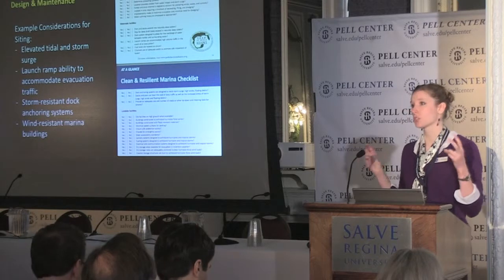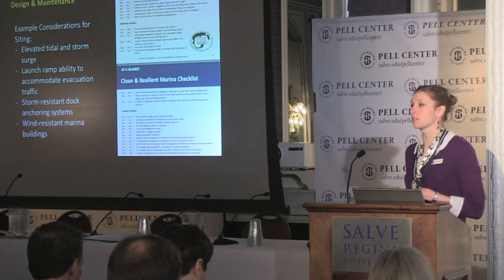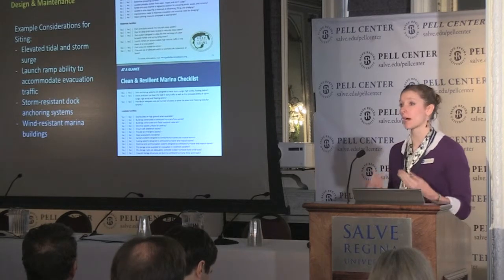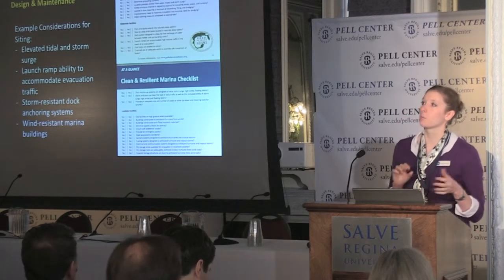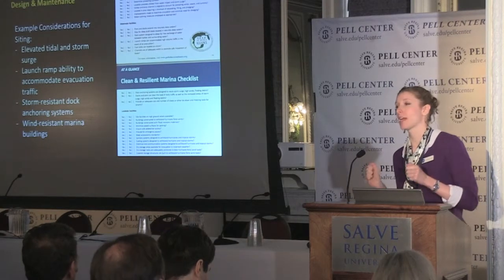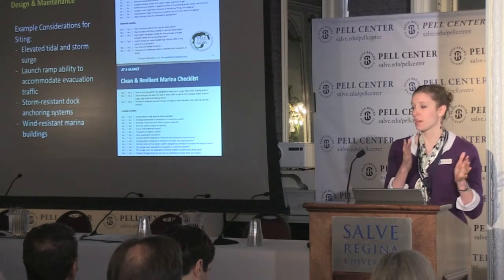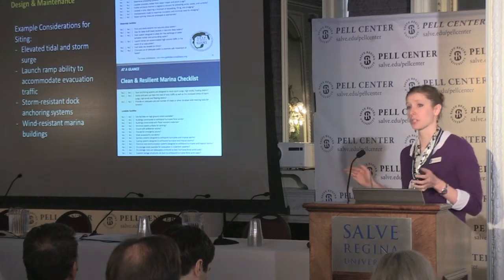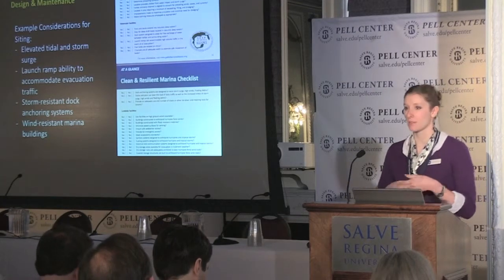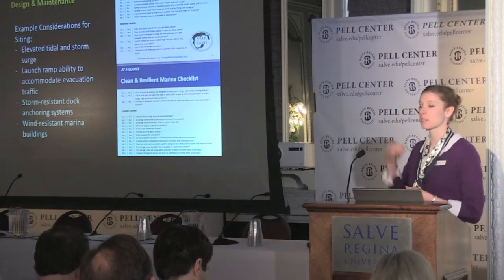The process for becoming a certified Clean and Resilient Marina is completely voluntary. The marina will contact the state agency — in Louisiana, it's the Department of Natural Resources and Louisiana Sea Grant — who go out and certify a marina. The marina owner does a self-assessment with the checklist and signs a pledge to say, I will be clean and resilient. Then we go to the marina, go through the checklist with them, and if they've marked yes on a certain percentage of questions, we say you're a Clean and Resilient Marina. We give them outreach materials they can pass out to their boaters, and they get a giant flag they can hang up at their facility.